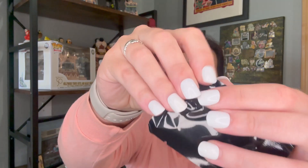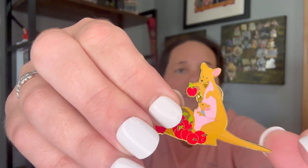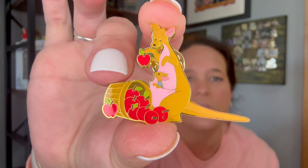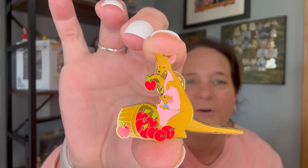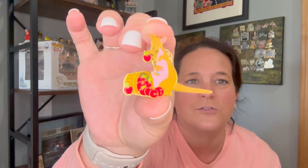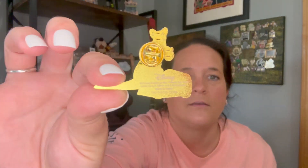Number one, we have Kanga and Rue. How cute! This is cute up close — they're cute with the apples. Little Rue's face is adorable, just looking up at his mom. Really cute. And it's got the gold background. I know I just say cute 17 times, but that's kind of the way to describe them.